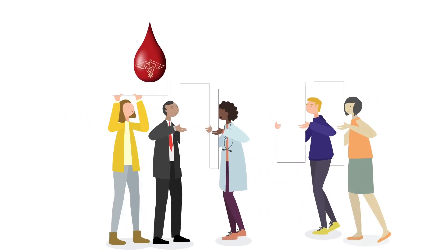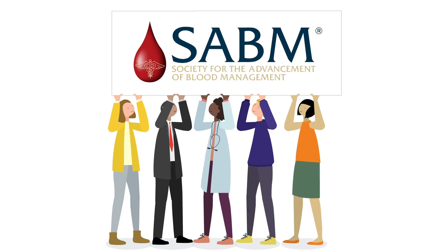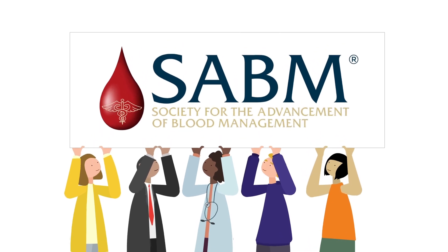If you or your doctor have any questions about intravenous iron therapy, visit the Iron Corner, created by the Society for the Advancement of Blood Management. It is the go-to resource for treating anemia and iron deficiency anemia.